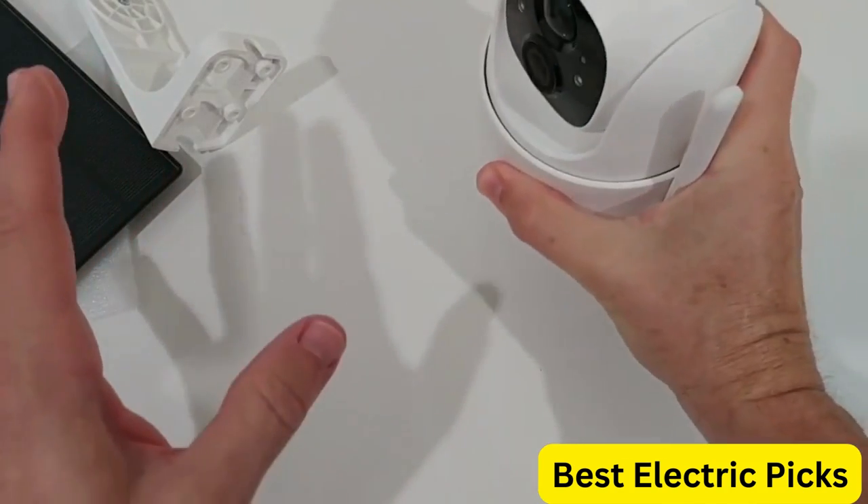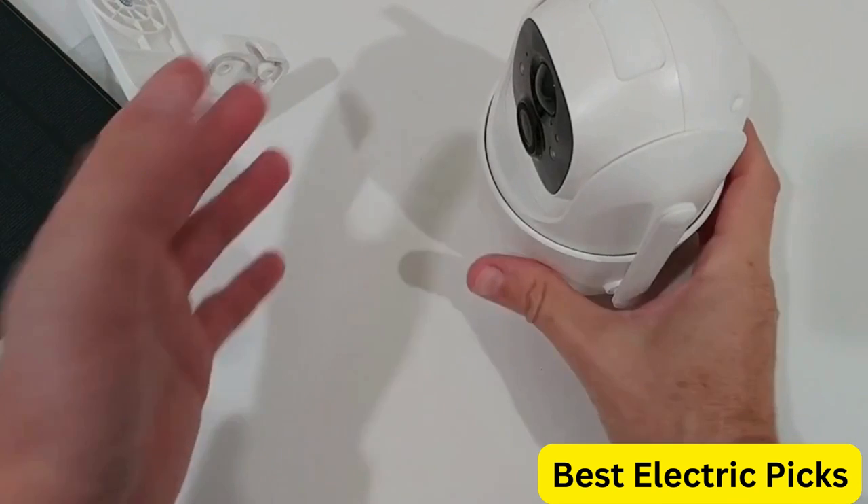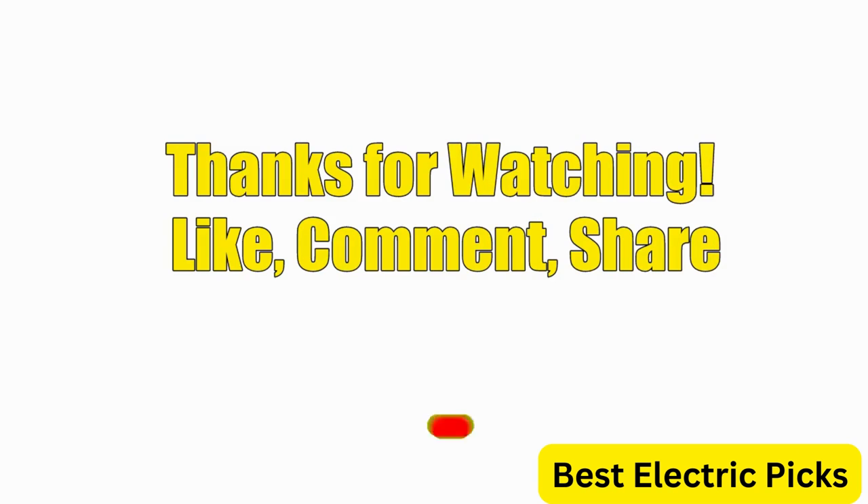Hope you guys enjoy the video, and now you can easily select the best outdoor security camera from our list. Thanks for watching. Please like, comment, share, and subscribe to our channel for more new product reviews.